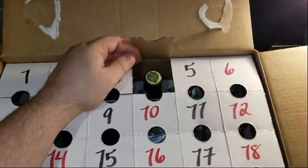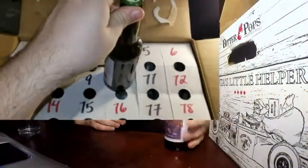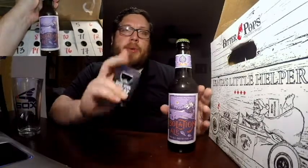If you remember from yesterday, day three actually perforated the number four, so it's still a little open — I'll open it all the way. Our beer is Isolation Ale by Odell Brewing Company, located in Fort Collins, Colorado, and this is 6.1% alcohol by volume.